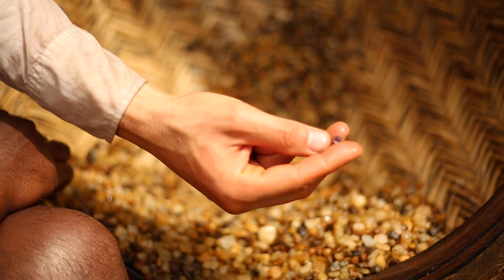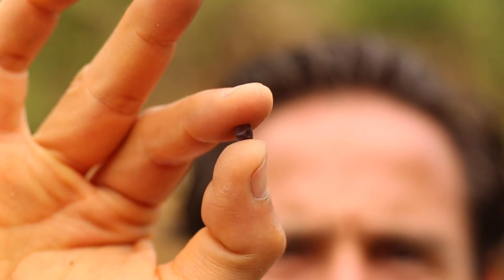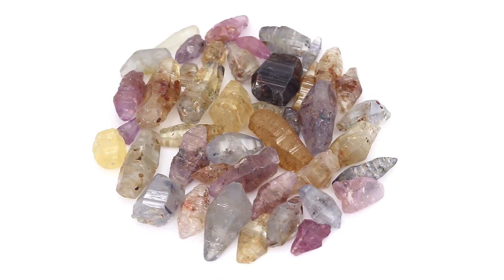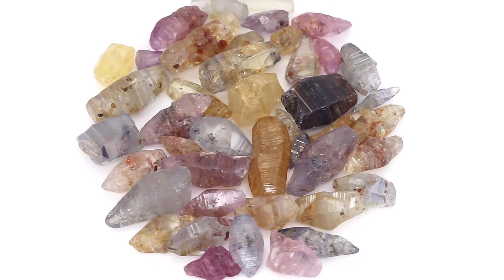Most of the time the rough sapphire looks like pebbles in unrecognizable shapes. However, sometimes you see the rare sapphire crystal that displays its natural growth habit. It's these rough forms of the sapphire crystal that you can find in our crystal section.